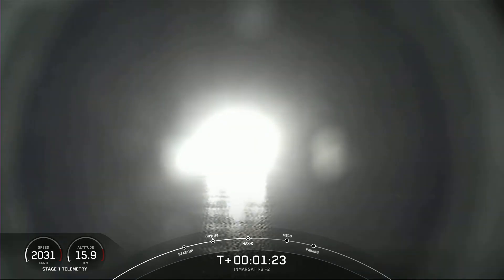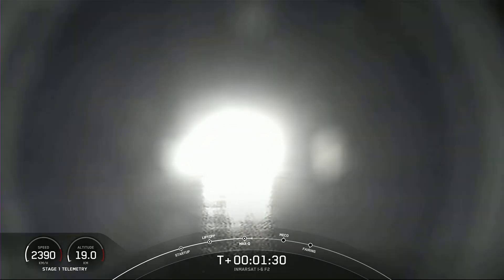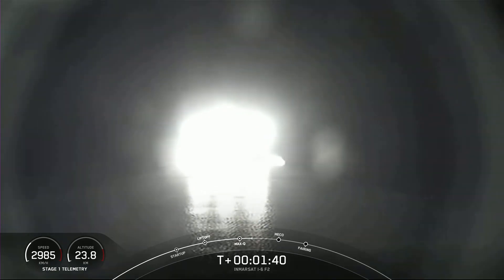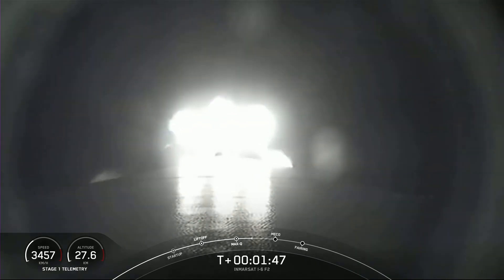The rocket typically needs to go 17,500 miles per hour horizontally in order to avoid being pulled back down to Earth and get into orbit. You can keep an eye on the stage one telemetry on the bottom left of your screen. You can see those nine M1D engines burning bright. We do have three events coming up in rapid succession: MECO, stage separation, and SES-1.